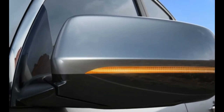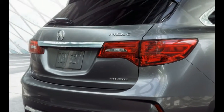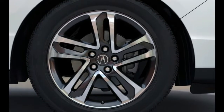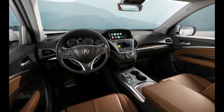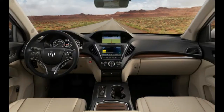As you add options like Acura's Super Handling All-Wheel Drive — SH-AWD — those prices climb, leading all the way to the MDX SH-AWD with Advance and Entertainment Packages, which rings in at $59,625.